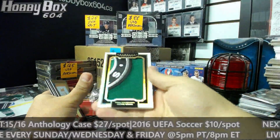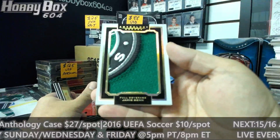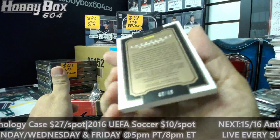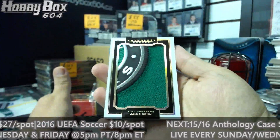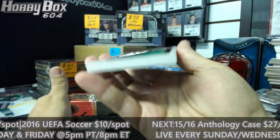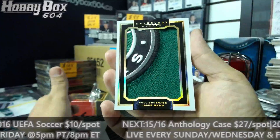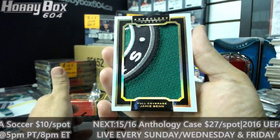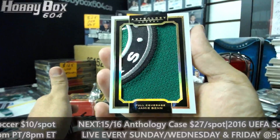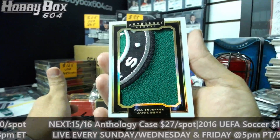Look at that - full coverage of Jamie Benn, number 49 of 49. Look how thick that card is. That's definitely a dang for Dallas - that is Justin G again. Gorgeous.